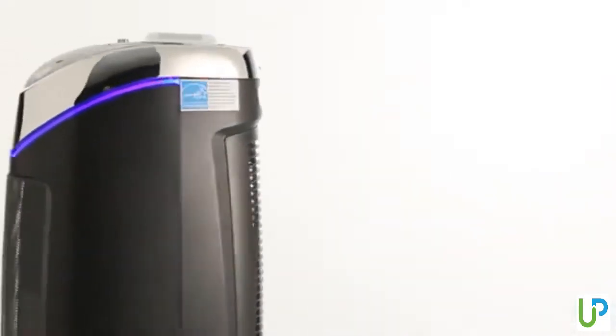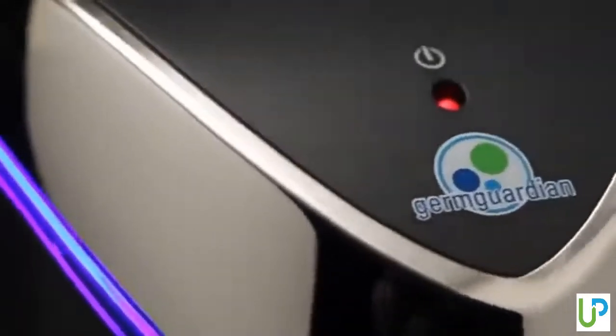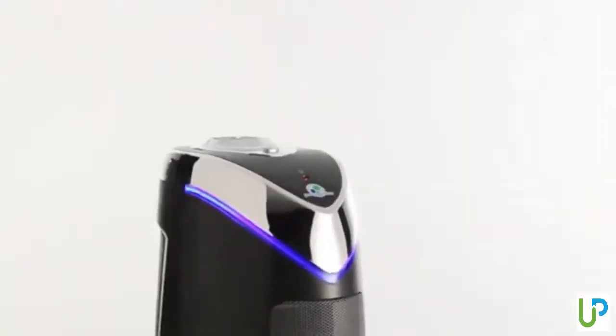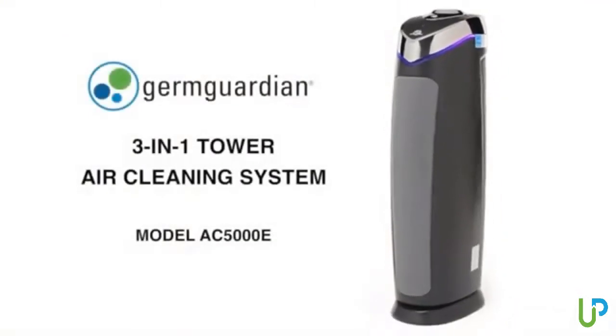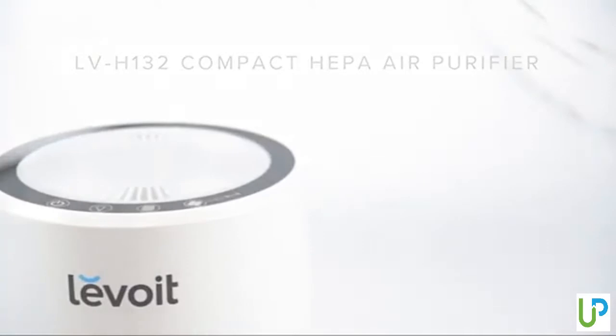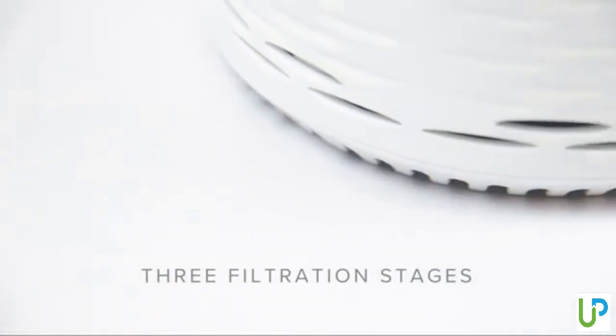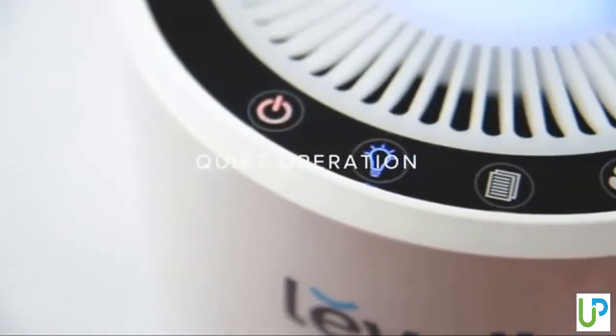Hey guys, in today's video we are going to be checking out the 5 best air purifiers in the market. I made this list based on my personal opinion and hours of research, and have listed them based on their price, quality, durability and more. If you're looking for an air purifier that provides easy to use and top performance, then you're in the right place. To find out more information about these air purifiers, you can check out the description below.